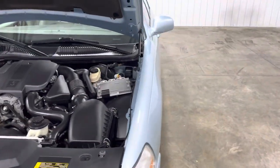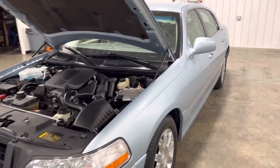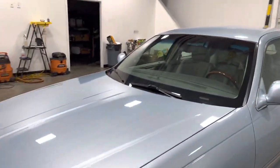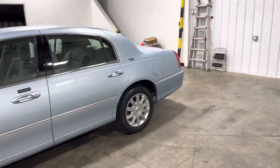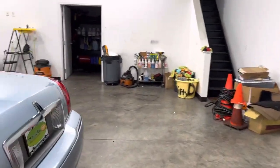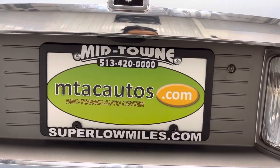If you guys want to come take a closer look at this or maybe test drive it, you can call us at 513-420-0000 or go to our website at superlowmiles.com. As you can see, the body looks absolutely amazing — this thing is absolutely ready to go. If you have any questions about this vehicle or anything else on our current inventory, call us at 513-420-0000 or visit superlowmiles.com. Thank you guys and have a blessed day.